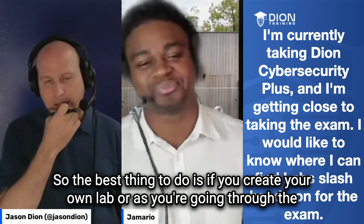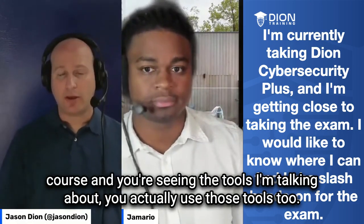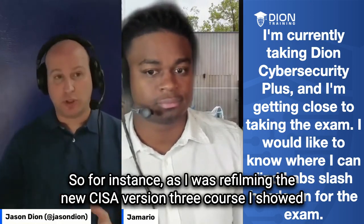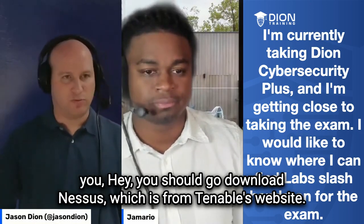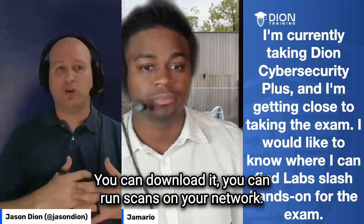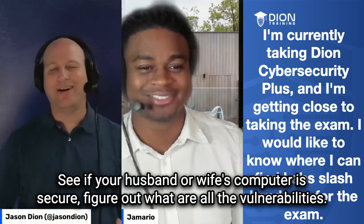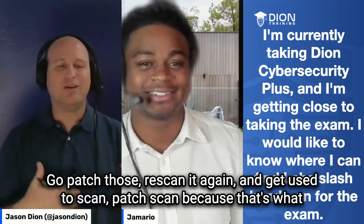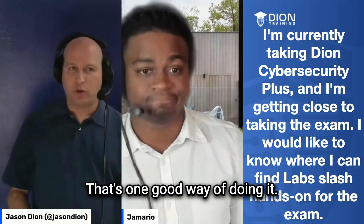The best thing to do is create your own lab, or as you're going through the course and seeing the tools being discussed, actually use those tools too. For instance, in the new CySA version 3 course, I recommend downloading Nessus from Tenable's website — it's completely free, they have a community version. You can run scans on your network, find vulnerabilities, patch them, and rescan. That scan-patch-scan cycle is exactly what you do as a cybersecurity analyst.